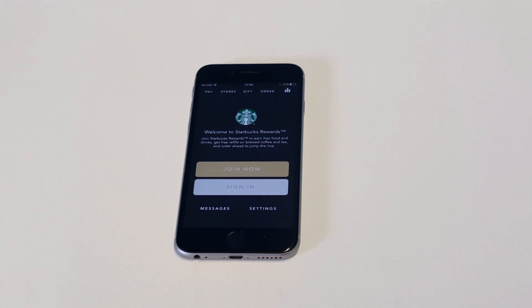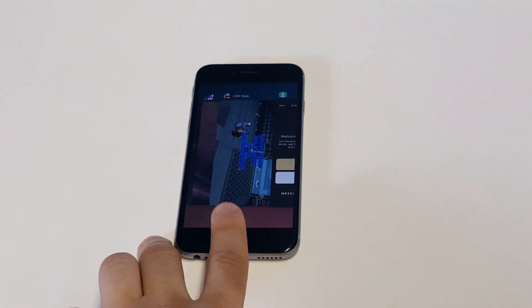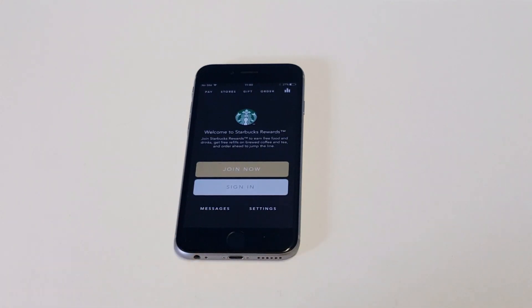Another thing you want to do is try to close all the running apps you have going on in the background. If you have too many apps running, this can cause issues with other apps. If you're using an iPhone, just double-tap the home button. If you're using an Android phone, there will be a close all option.